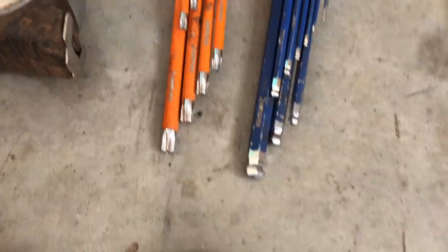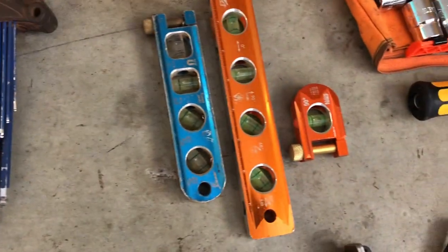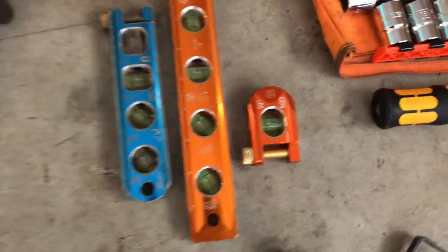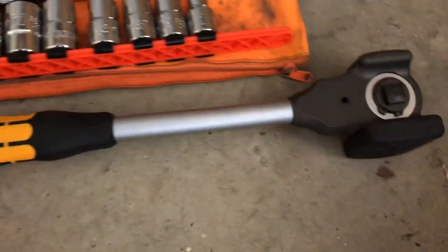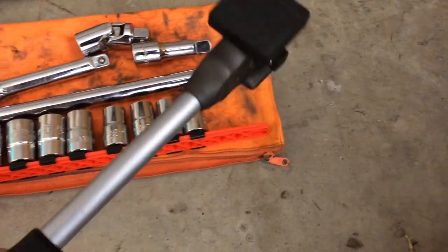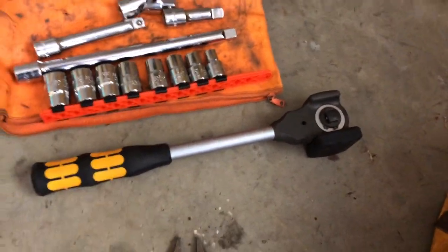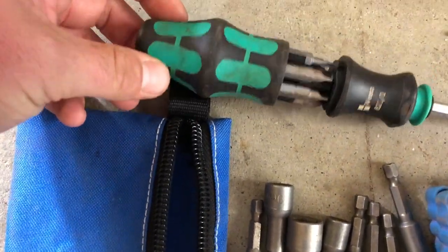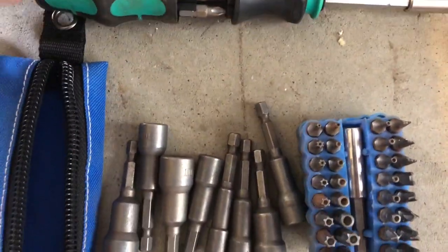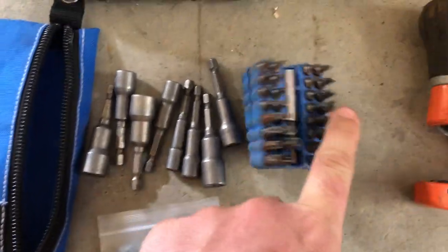Got my torque security bits and my normal allen bits — need them everywhere. Levels to make sure everything comes up straight. A big draw set with a hammer socket — haven't used it yet but I'm looking forward to it. The 8-in-1 drive itself is pretty decent, but when you add these attachments it's unstoppable — gets rid of a whole lot out of your bag.